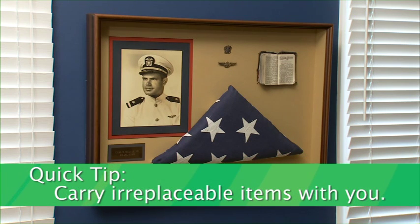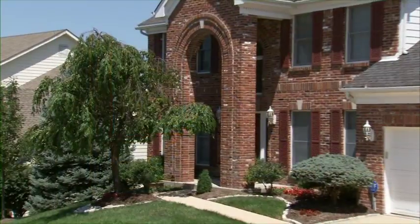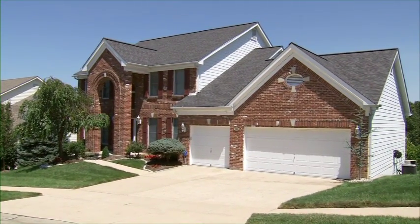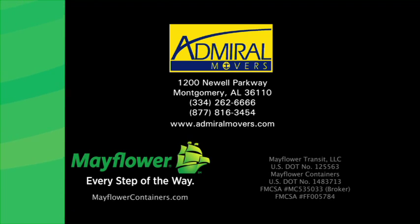If possible, carry irreplaceable items like heirloom photos with you to the destination. Good packing is essential to a stress-free move. Let Mayflower's moving tips be your guide through the moving process. Mayflower, every step of the way.